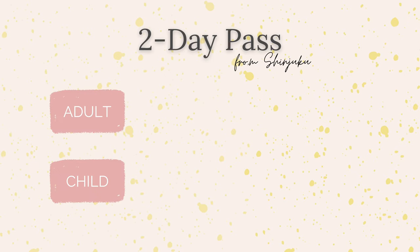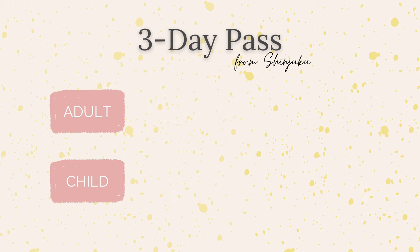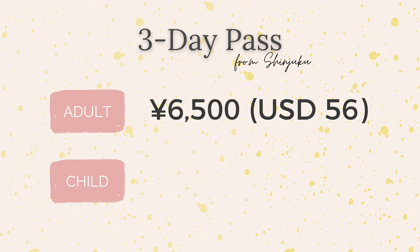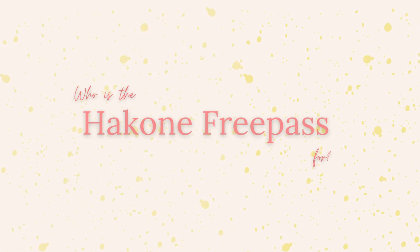Unless you're going to Hakone by car, this is your best option because it's fast and convenient. You can get either the two-day or three-day Hakone Free Pass. The two-day pass costs 6,100 yen per adult and 1,500 yen per child, while the three-day ticket costs 6,500 yen per adult and 1,750 yen per child. If you're going to more than one museum or exploring neighboring areas like Mishima and Odawara, three days might be your best option — otherwise, two days is plenty.